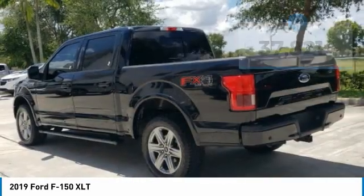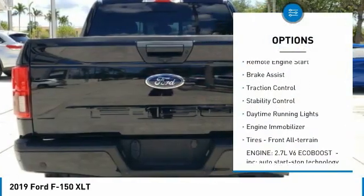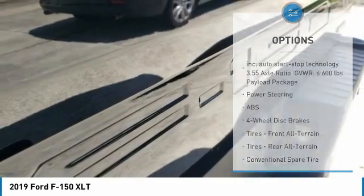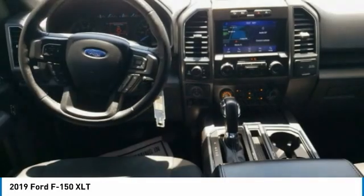Here are some of this vehicle's great options: four-wheel drive, tire pressure monitor, aluminum wheels, remote engine start, brake assist, traction control, stability control, daytime running lights, engine immobilizer, and front all-terrain tires.